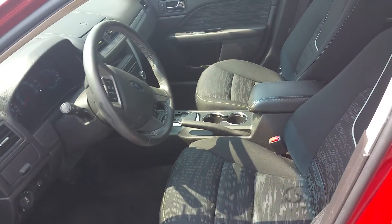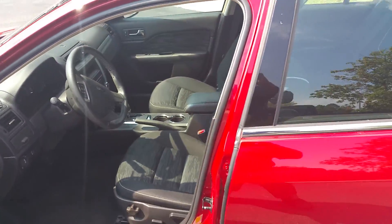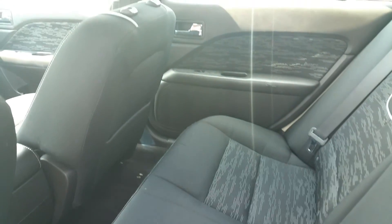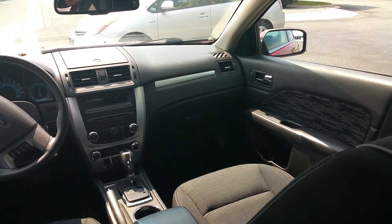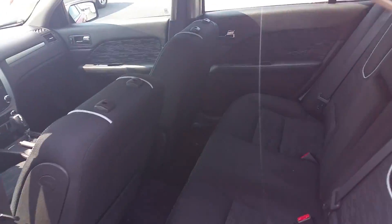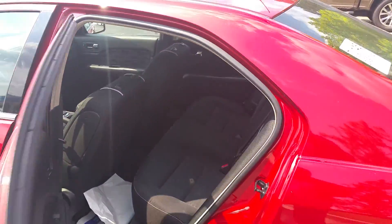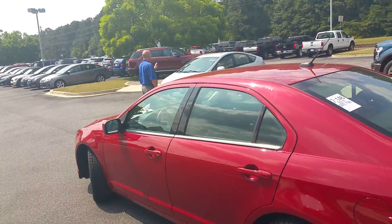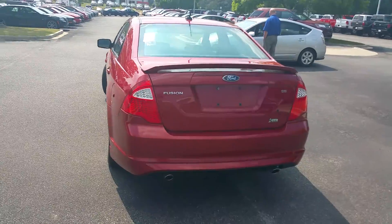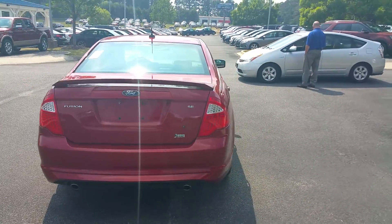This car is in excellent condition — just bought in. 2010 Ford Fusion, 49,000 miles. Dual exhaust, reverse sensors. Very nice car.